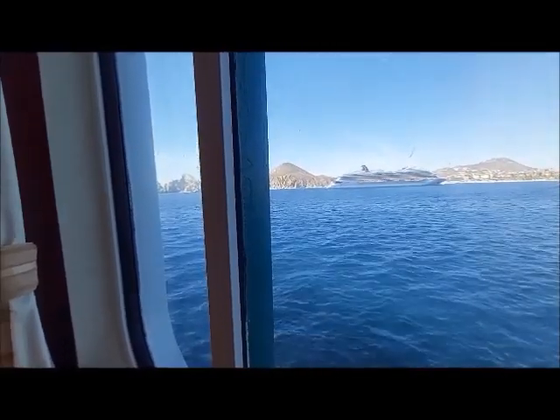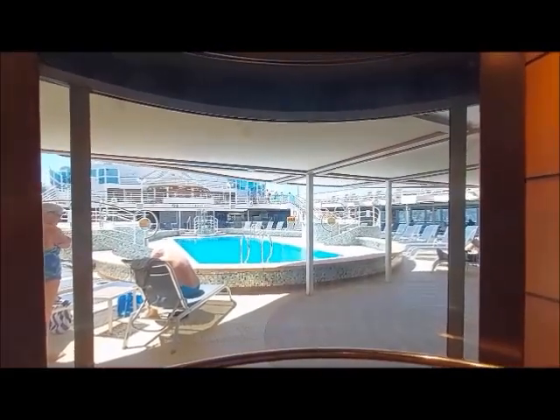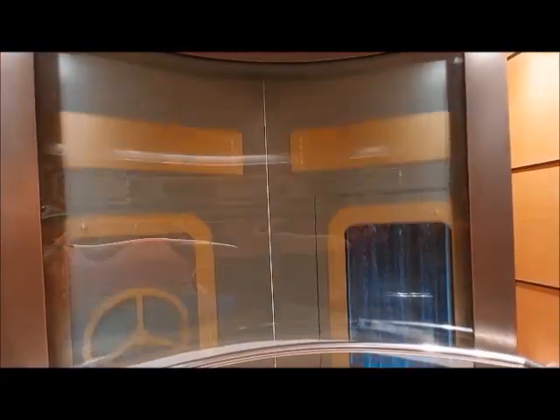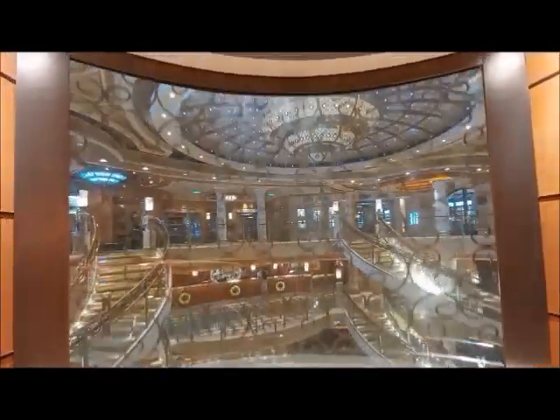We got on the glass elevator, and I missed it on video, so we'll have to go down and see it again. We're on the elevator going down. A little bit disappointing — they don't have the glass.